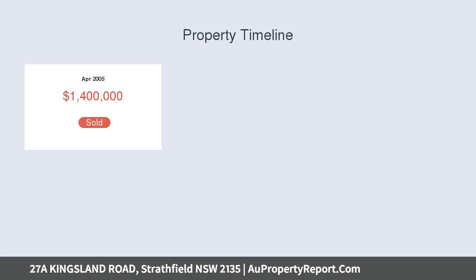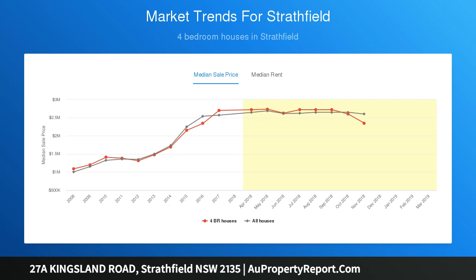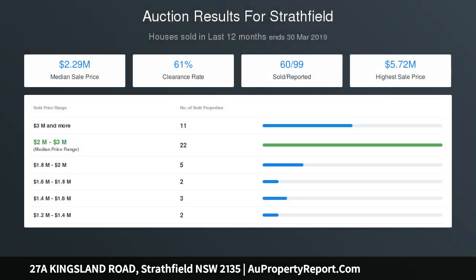Features include immaculate and spacious open-plan living, family and dining areas, extensive use of solid timber floorboards, down lights and cedar windows throughout. Four bedrooms, master bedroom with en-suite and walk-in robes, designer kitchen with stone bench tops and stainless steel appliances, manicured landscape garden and sparkling in-ground pool.